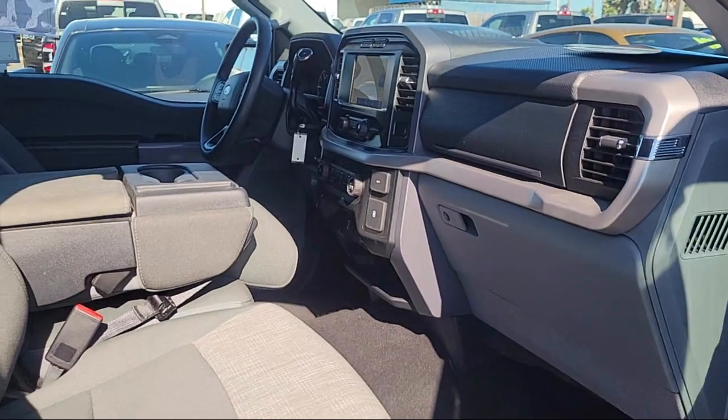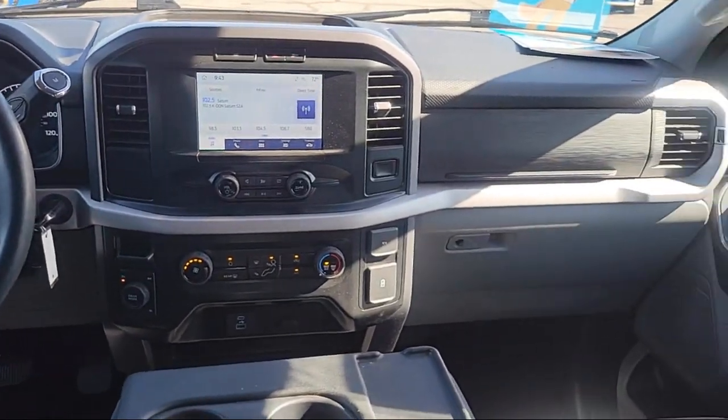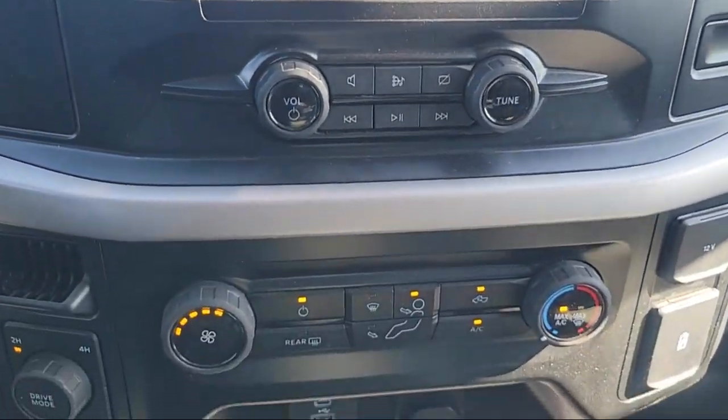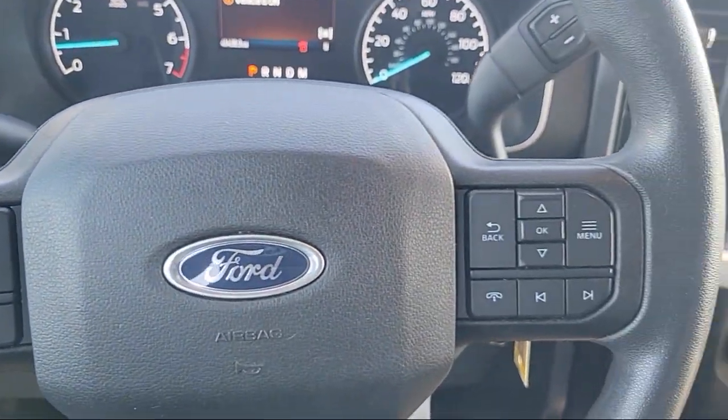Here at family owned Gilroy Chrysler Dodge Jeep Ram, we take pride in offering a unique and extensive inventory of new and used vehicles hand-picked just for our customers, and our friendly and knowledgeable staff are here to make sure your car buying and ownership experience are exceptional.